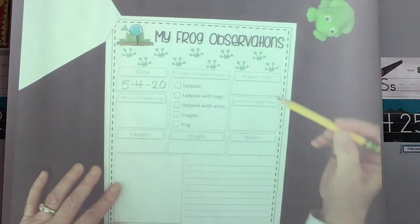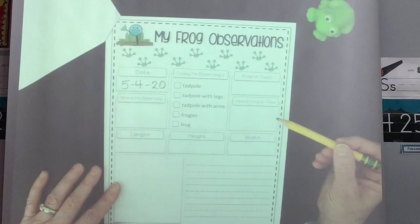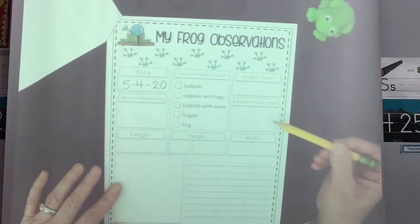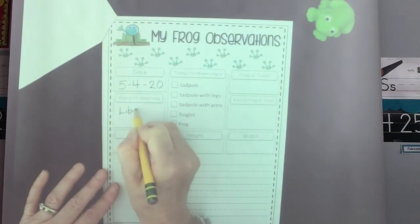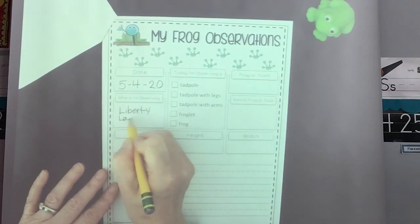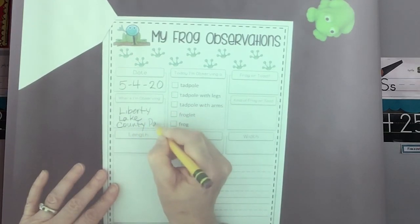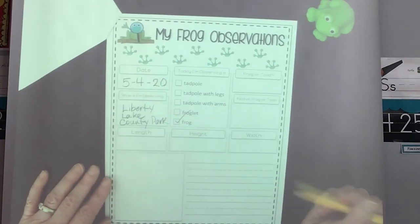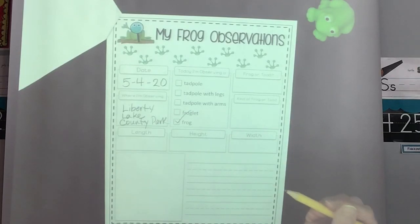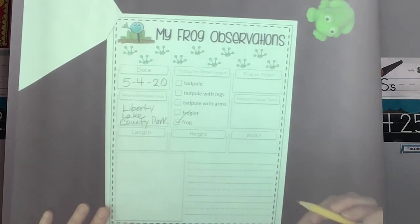Can you figure out by looking online what kind of frog or toad it is? Then, where are you? We were at Liberty Lake County Park — that's where I was with Miss Sasha and Silas. We didn't measure the frog that we caught, but that's something you could do. You just need a little measuring — if you use non-standard measuring, you could measure it using a paper clip: how many paper clips is it? Just make a mark to let you know what you used to measure.